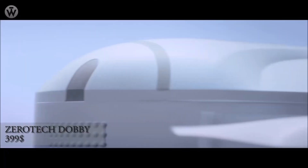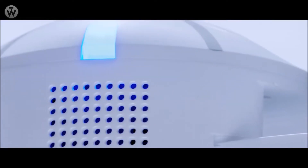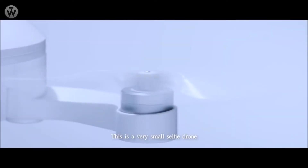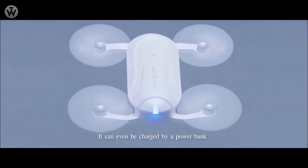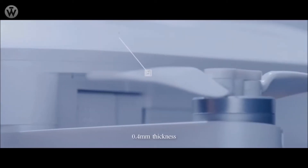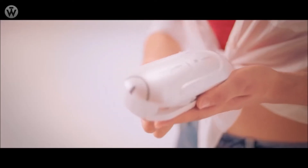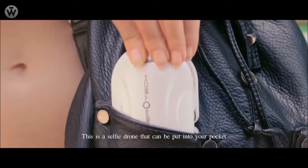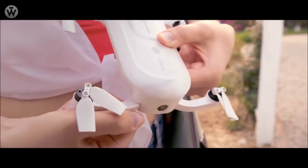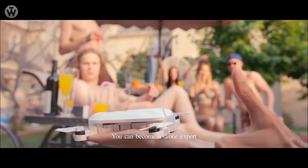This is a very small selfie drone. It can even be charged by a power bank. It weighs only 199 grams and is 0.4 millimeters thick. It also reduced the core board by 90%. Small means this is a selfie drone that can be put into your pocket. You only need five minutes and you can become a drone expert.